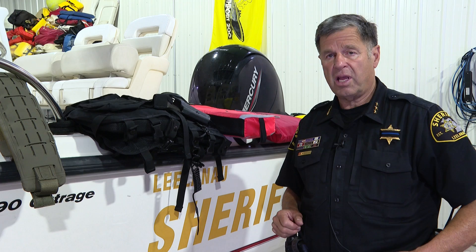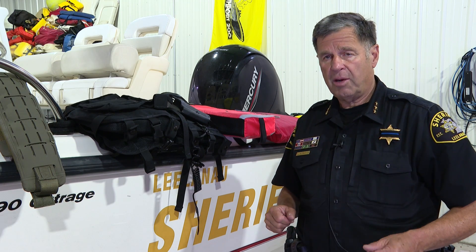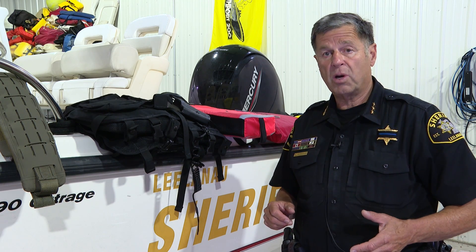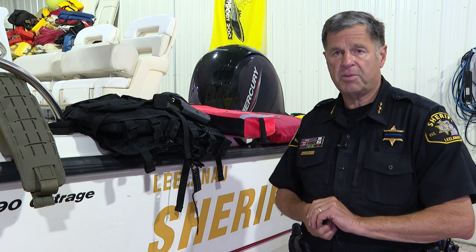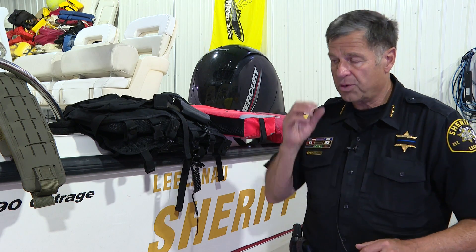The vast majority of the people who drown and are lost in boat accidents in this state are people who are not wearing life preservers or don't have life preservers with them. So we take that responsibility very seriously to enforce that.